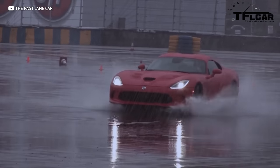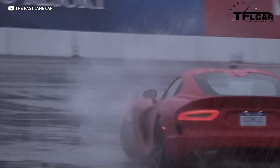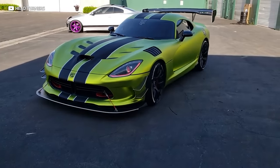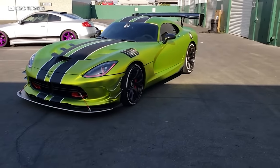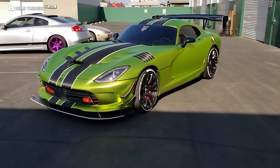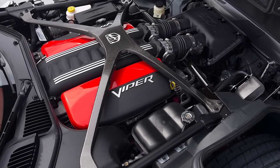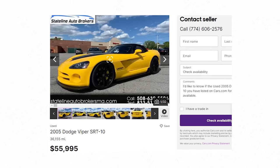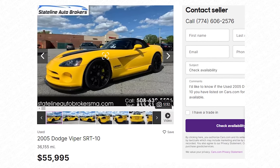The Viper continued that same ideology, albeit with some logic thrown back in, until its final production run in 2017. The legendary American supercar has permanently cemented itself in the history books because they built one of the best supercars ever. Nearly every generation of Viper can be had for less than $70,000, and they all come standard with naturally aspirated V10s and a manual transmission. A 2005 model is a perfect addition to anyone's budget supercar collection — just make sure to keep the antidote somewhere close by.